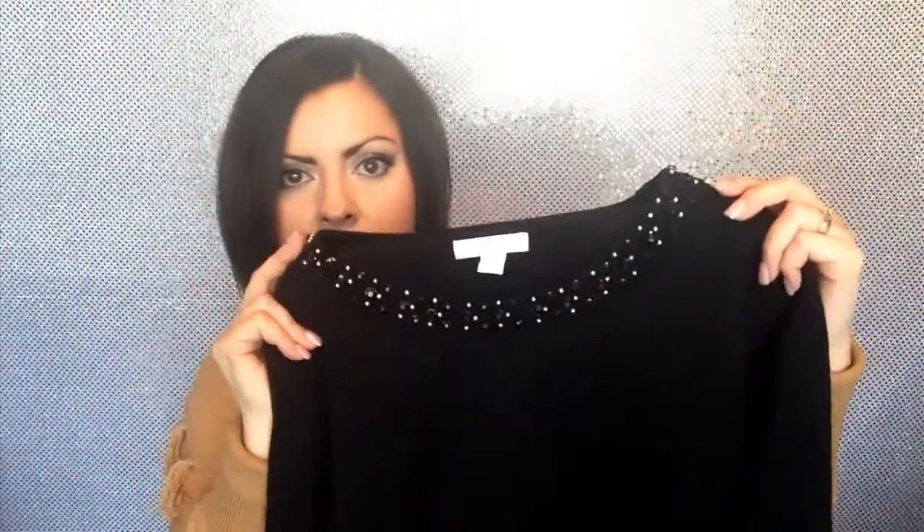Next up is another sweater from New York and Company that I also wore in a previous video. It's a gorgeous black crewneck sweater embellished right around the collar. I love these sweaters for layering — I bought a shirt to go under it. I paired it with a cute little zebra print shirt, and it looks so cute. These Soho soft shirts are great because you can wear them all year long, in summer on their own or layered in winter. They come in different designs and colors and are a great multi-purpose shirt.